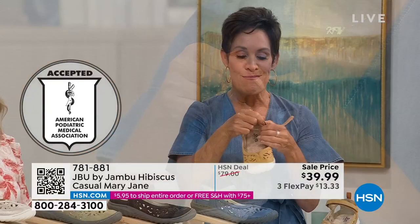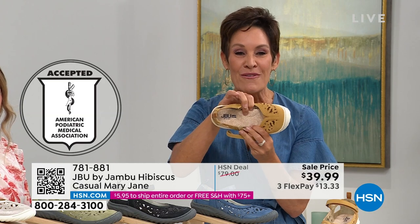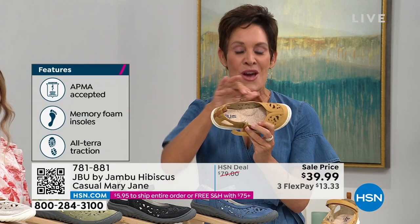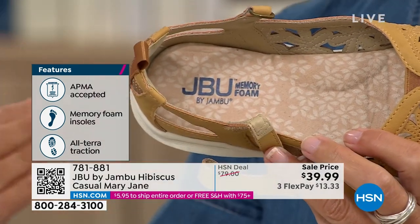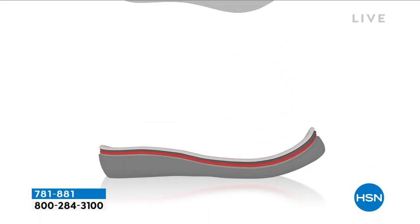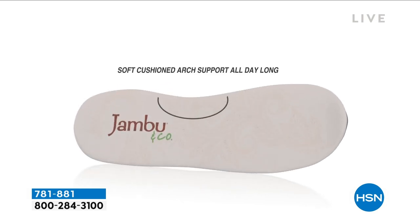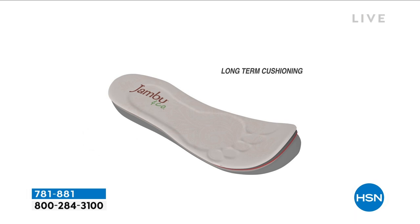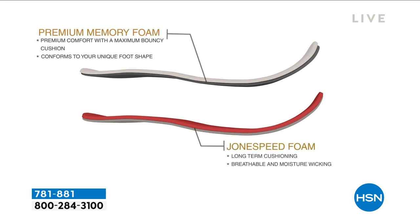I want you to dive into the most comfortable footbed you've ever felt — custom layers of memory foam, triple layered. You can see that arch. When you get these home you will fall in love with the feel. We have multiple layers — short-term cushioning arch support for all-day comfort and style, combined with long-term cushioning that provides bounce back. They are breathable and moisture-wicking as well. It's as if a cobbler were to create this shoe for you.